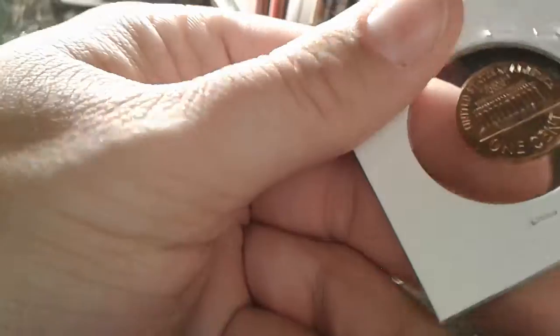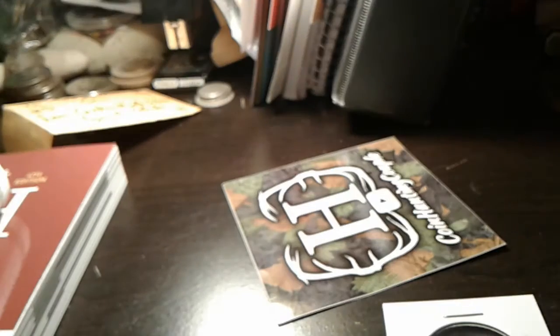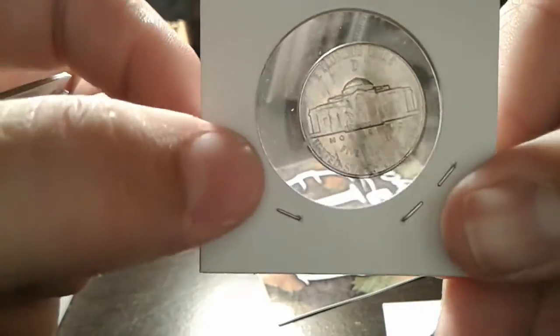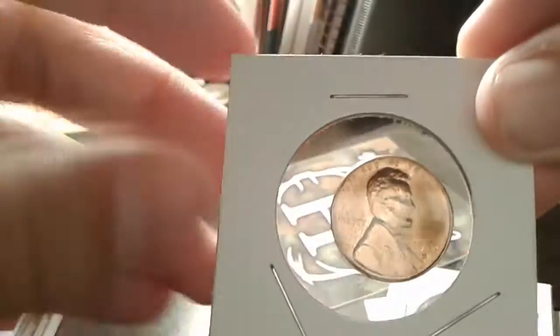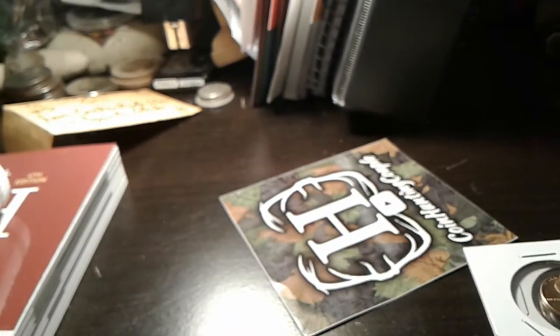So first up, a 1969-D Lincoln Cent. And a 1943 Denver — I don't think I have that one, at least definitely not in that shape. Another 69-D, and a 1956-D, so definitely really awesome. I think that's pretty much it.